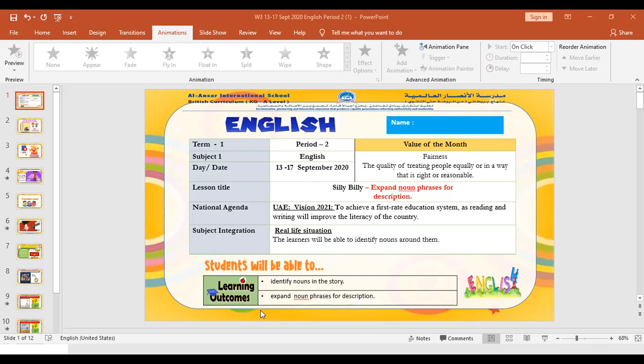Then you are going to expand noun phrases for description. By the end of today's lesson you will be able to identify nouns and identify expanded nouns — which words expand the noun, which words describe the noun, which word stretches the noun.